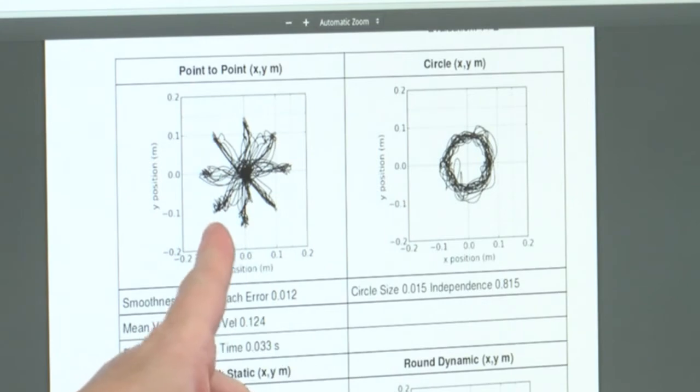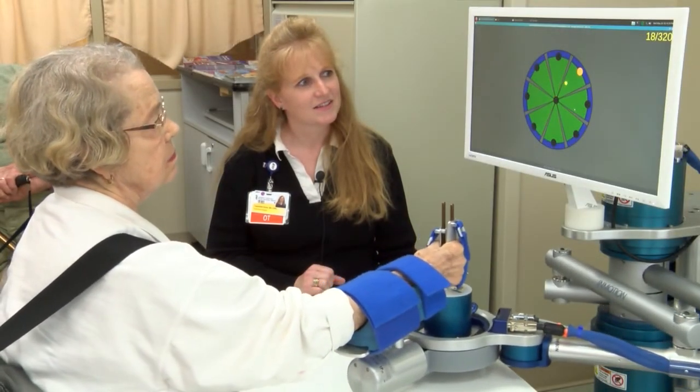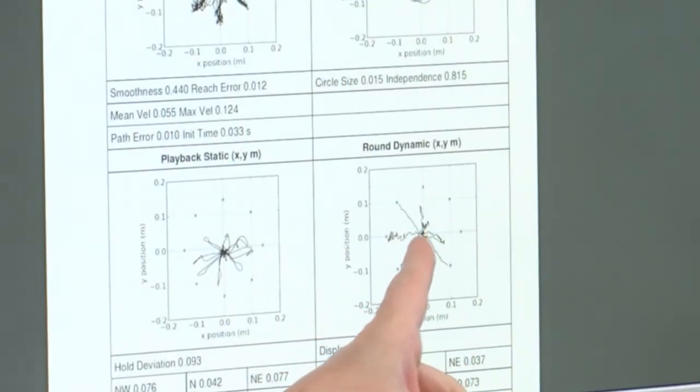This one is showing how well you're able to hold your hand in one particular position. While the robot was pulling you in one direction, you were actually able to hold your hand in one position without it pulling you too far — you were able to hold to the middle fairly well.